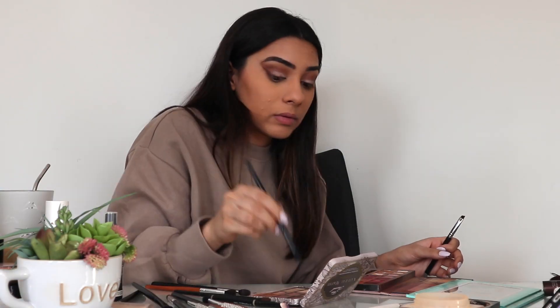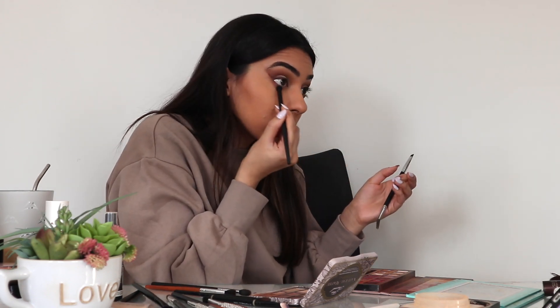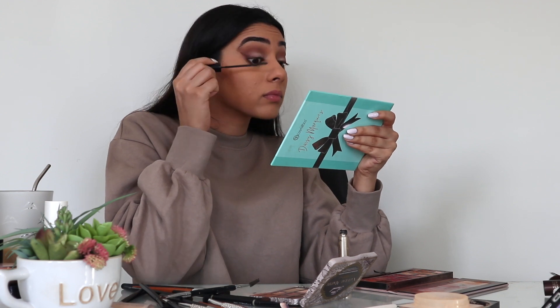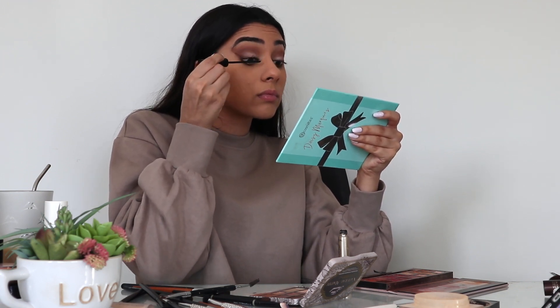Then I go in with all those colors once more and put them under my eye. This gives me a very full look and adds to the fox eye, cat eye effect. Then I go in with my L'Oreal Telescopic Mascara. Then I take my MAC pencil liner and line my waterline with that black color.